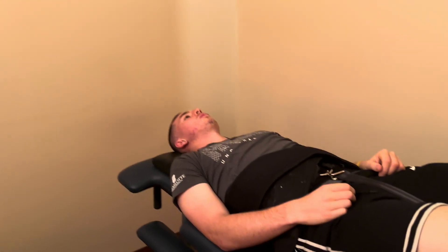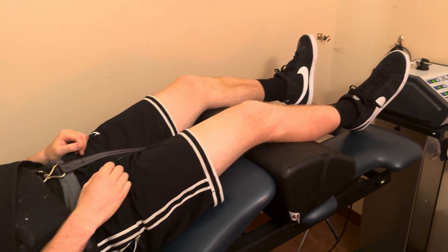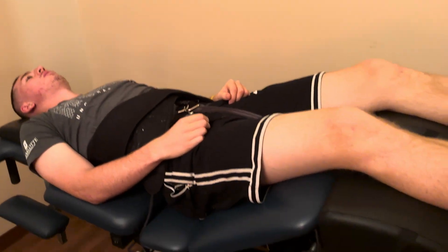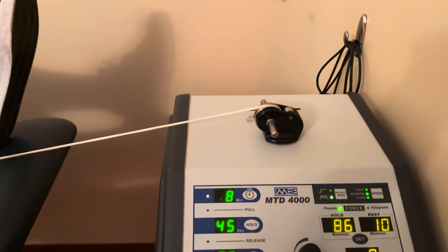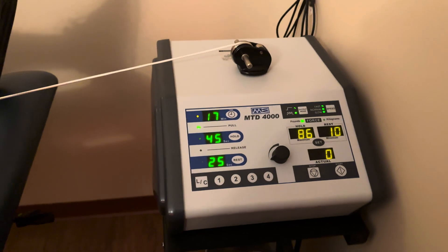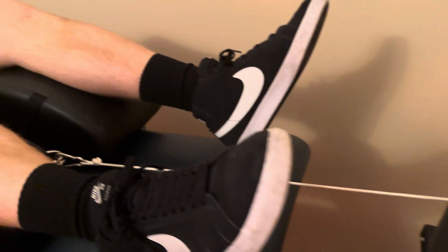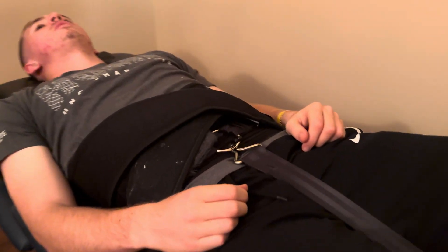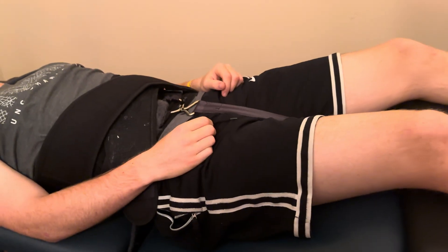We currently have a patient on here, and right now we're working on the lower part of his back. This is a common setup for an L5 injury. I have the table still all locked, but I'm going to come over to the actual mechanical component and start loading poundage up. At the very beginning, the harness system is still loose and we're taking the slack out, making sure the patient is comfortable and able to tolerate the treatment.